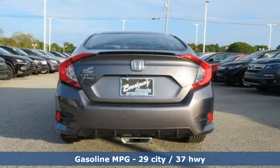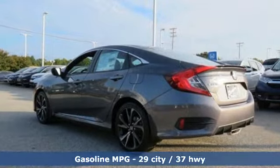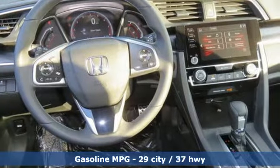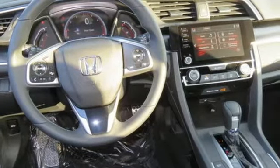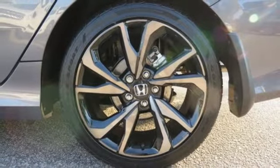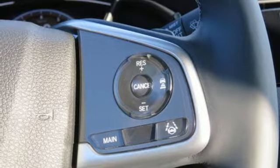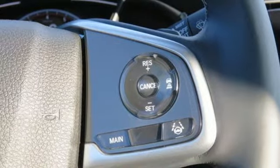Streaming audio, remote engine start, air conditioning, wireless phone connectivity, manual tilting steering column, inline 4-cylinder engine, aluminum wheels, gas pressurized shocks, push button start and proximity key. Honda's created some of the most admired vehicles on the planet.